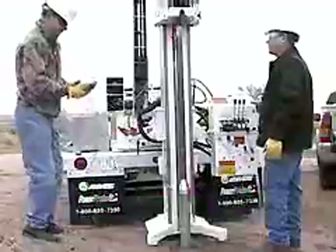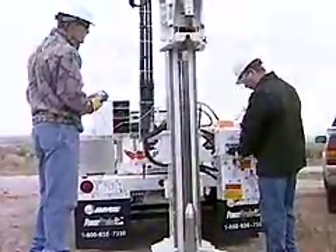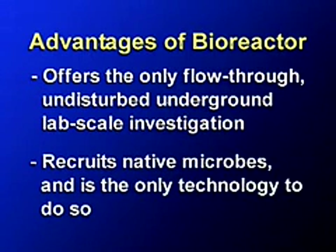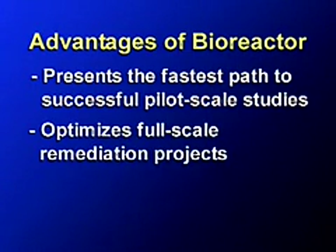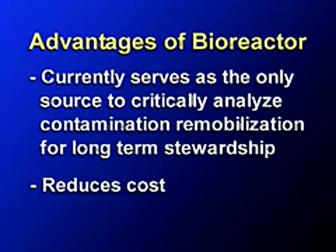In addition to treating the problem at the source, the in-situ bioreactor offers several more benefits. It offers the only flow-through undisturbed underground lab-scale investigation, recruits native microbes and is the only technology to do so, presents the fastest path to successful pilot-scale studies, optimizes full-scale remediation projects, currently serves as the only source to critically analyze contamination remobilization for long-term stewardship, and reduces cost.